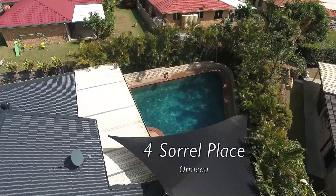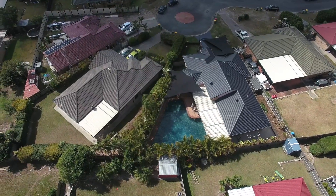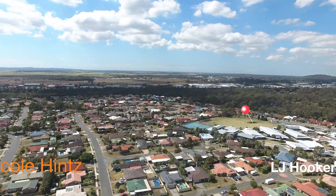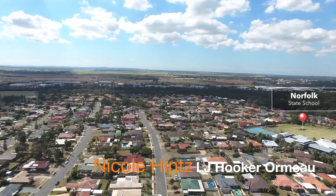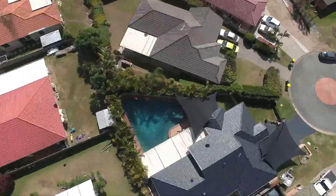Sorelle makes a splash. Welcome to For Sorelle Place in Ormo — the perfect family home in a fantastic location. Close to schools, shops, public transport and parks. What more could someone ask for?